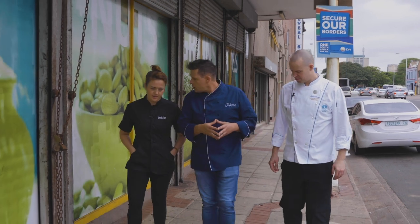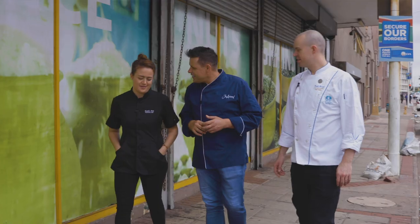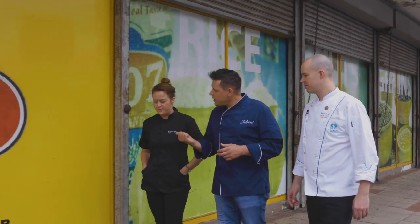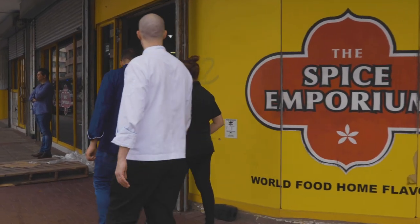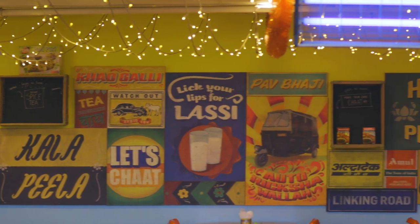There's a huge Indian influence here. Durban is known for its bunny chow, its curries and its biryanis. There are spice shops everywhere, and this is where we're going now — Spice Emporium. I buy all my spices here. It's really cool — you can go and choose your spices, dish them up yourself and weigh them.